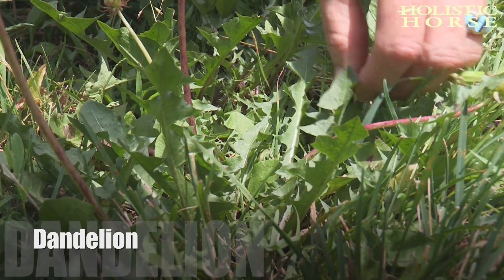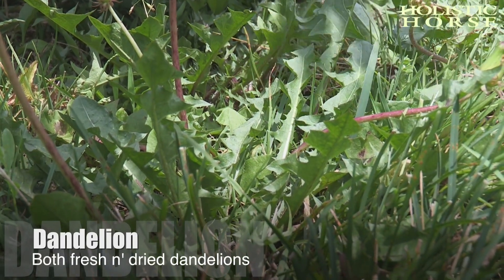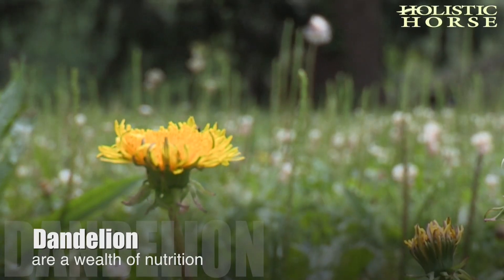You might even notice your horse will go out and seek the dandelion greens and eat some of the weeds — your horse is talking to you and telling you, 'I need these plants.' When horses had the ability to eat whatever they wanted to, they would go out and select many more of these plants.